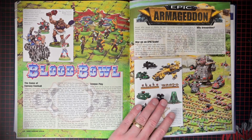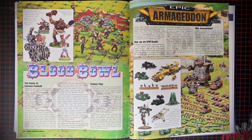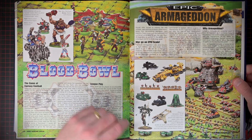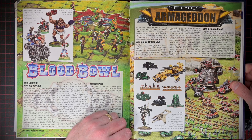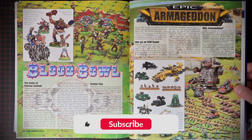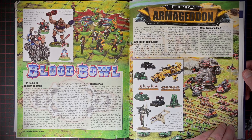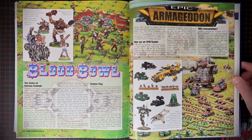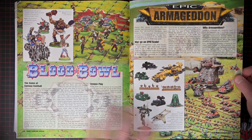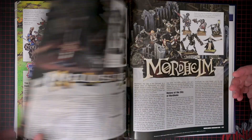Epic Armageddon — I thought this was so cool back in the day. I never had any of it because when you're a kid you don't have everything. Nowadays I'm like, oh, new thing — get it. But back then you had to pinch your pennies to get one box of marines or whatever. I always thought Epic was so cool. Now they have Legions Imperialis, or whatever the new one's called — I can't quite remember. 30K stories are cool, the books and everything, but there's so much more interesting stuff to play with in 40K because you get all the Xenos and all that stuff. But yeah, Epic is very cool.